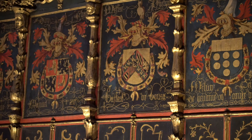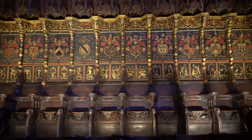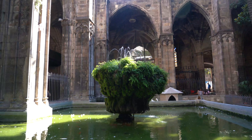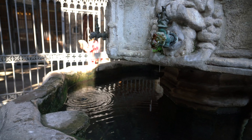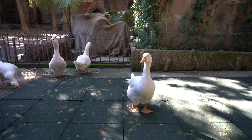The cathedral easily transports you back to medieval times as you walk through the choir stalls for the Knights of the Order of the Golden Fleece. And if you head out the back, you will discover a secret courtyard which encloses a special fountain called the Well of the Geese, where 13 of these guys live year-round.